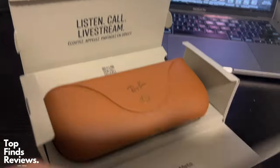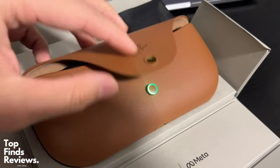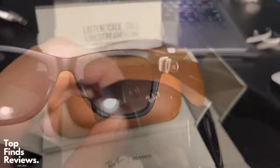So are these Ray-Ban Meta Smart Glasses any good? That is the question we're going to answer here today, and honestly these are just fantastic quality. The whole unboxing process, the actual case itself, and the sunglasses are just amazing.